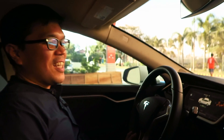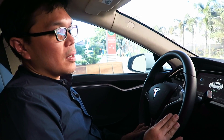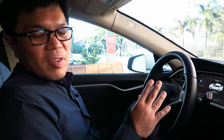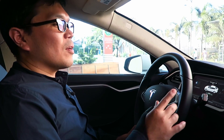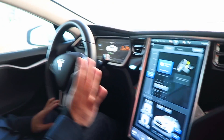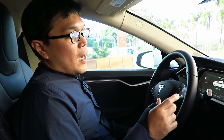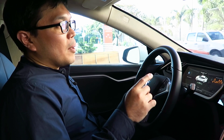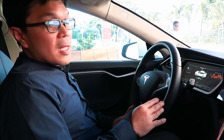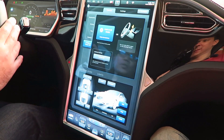This 2013 model does not have autonomous mode unfortunately — the autonomous models came out in 2015-2016 and require sensors and radars that this car doesn't have. However, over-the-air upgrades are available. For example, this has a 60 kilowatt battery, but there is a software upgrade available for a fee that will allow you to maximize it at 75 kilowatts, which will actually increase the range of the vehicle. It's a software limitation on the battery — the battery itself remains the same.